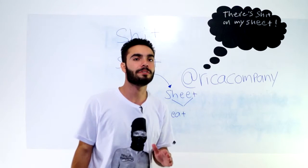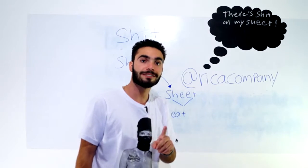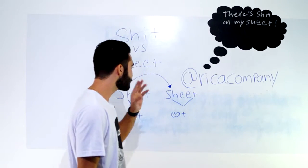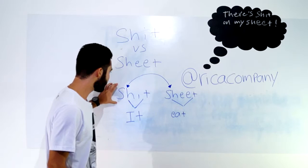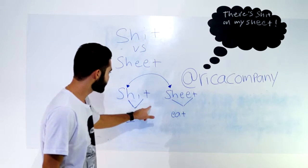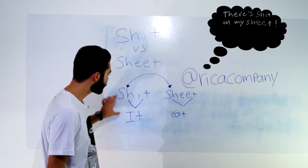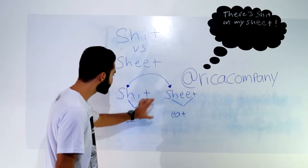Bem diferente o significado, né, pessoal? Porém, existe uma enorme diferença na pronúncia aqui. Vamos analisar primeiro shit. First, let's analyze it. Shit. Então, aqui no final, eu tenho a pronúncia de 'it'. Então fica shh, shit, it.